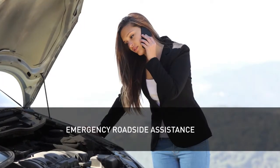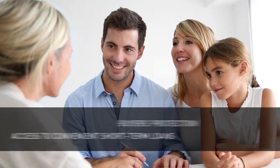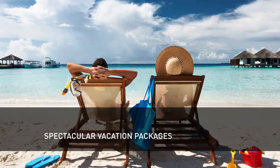Rest easy knowing that prescription savings and emergency roadside assistance are available to all Gold and Platinum card holders. MyRewards Platinum debit card holders enjoy additional benefits, such as buyer's protection, access to convenient short-term loans, exclusive rewards, and spectacular vacation packages.